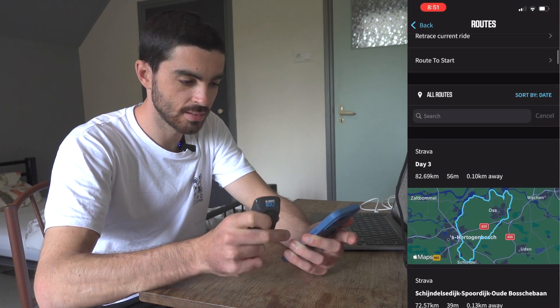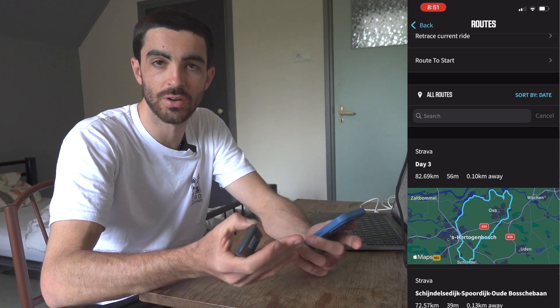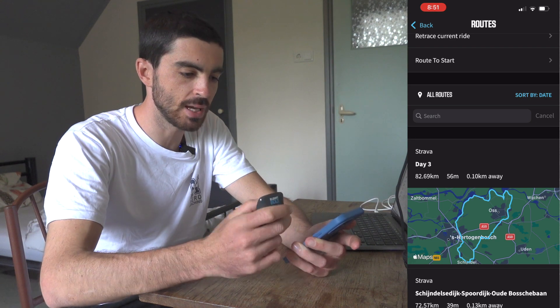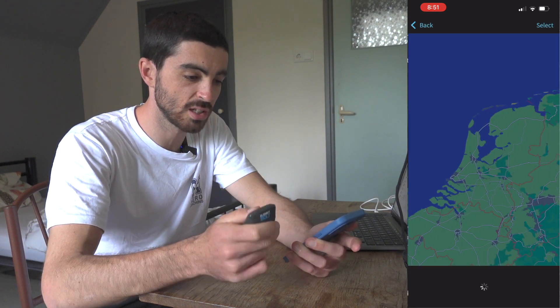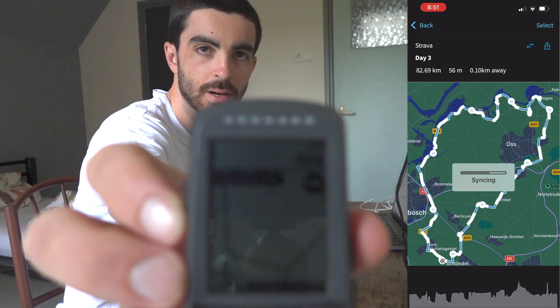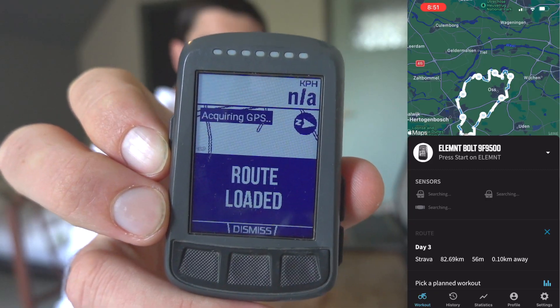It syncs automatically — you don't need to do anything. I think that only works if you have Strava Premium, but the ease of use is so good. I just press 'select' and it loads up onto my head unit, easy as that.